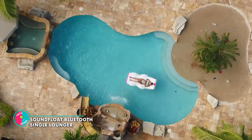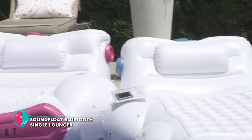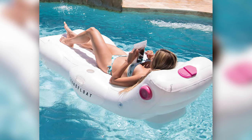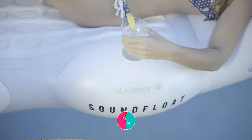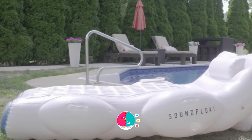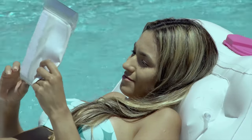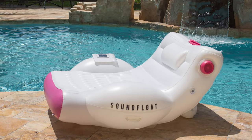Soundfloat Bluetooth Single Lounger. This is a pool float that'll make you the envy of every pool party in town. If you want to jam to your favorite tunes or take a call without getting out of the pool, this bad boy has got you covered. It's got waterproof speakers, a touch-sensitive waterproof pouch for your phone, a detachable power bank, and a comfy air mattress. It's the perfect blend of luxury and tech — and it can support up to 300 pounds.